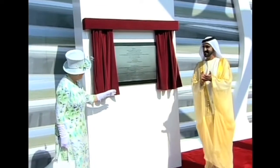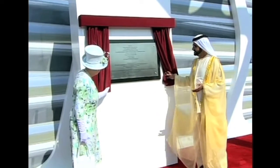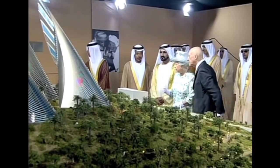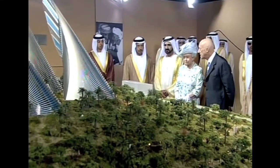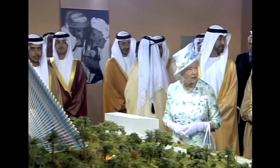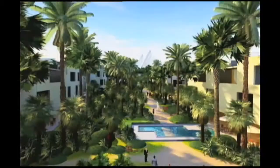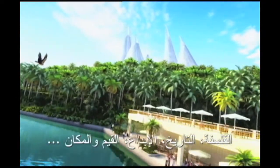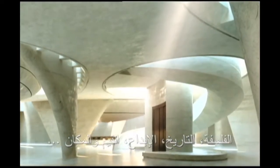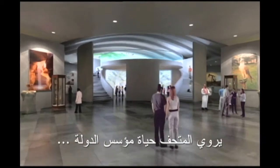This was the moment when the centrepiece of the Sadiyat Island Cultural District got a royal seal of approval. Sheikh Mohammed bin Rashid Al Maktoum and Queen Elizabeth II of Great Britain were at Abu Dhabi's Emirates Palace Hotel for the unveiling of plans for the Sheikh Zayed National Museum. Designed to evoke a falcon in flight, the museum's five wings will soar 125 metres into the sky. The 60,000 square metre structure will be filled with exhibits telling the story of the UAE and its founder, Sheikh Zayed bin Sultan Al Nahyan.